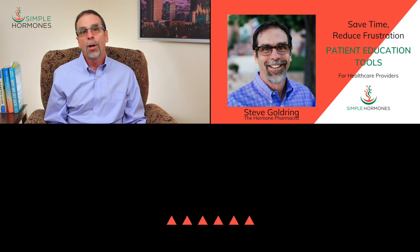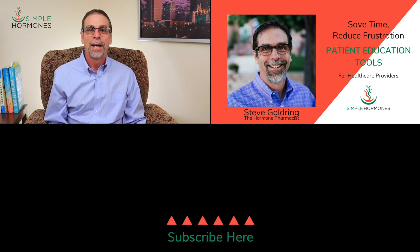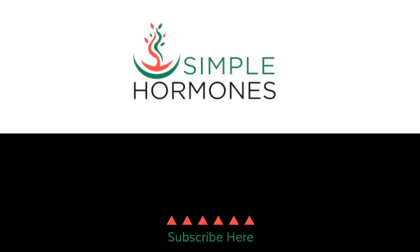If this video has been helpful, click the like and subscribe buttons and the notification bell so you'll find out anytime I release a new one. Thanks so much for watching, and I'll look forward to talking to you again soon.